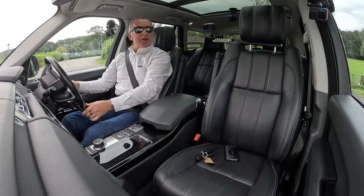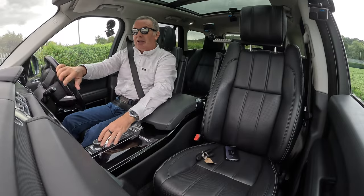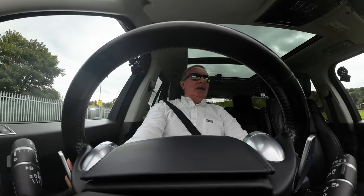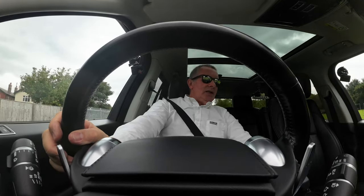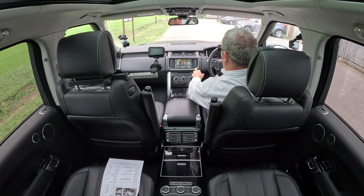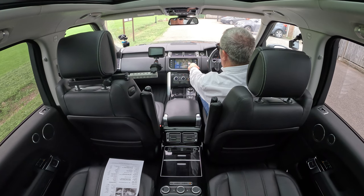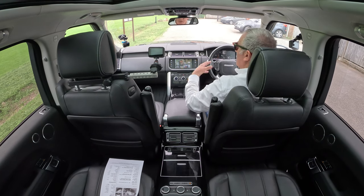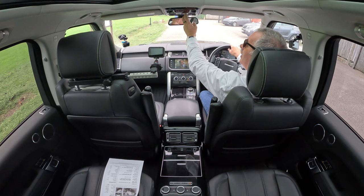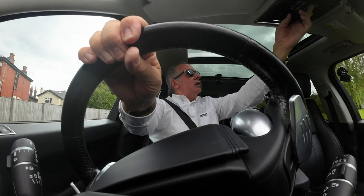You wonder what they'll think of next — self-driving cars, that would be a stupid idea! It's also got heated and cooled seats: you can warm the seat up or have air conditioning come through the perforations to keep you cool in summer. And there's a tilt and slide sunroof as well.